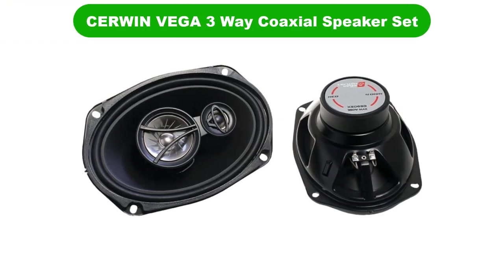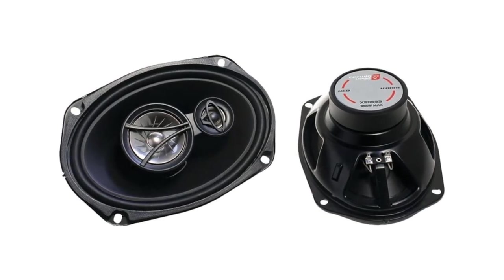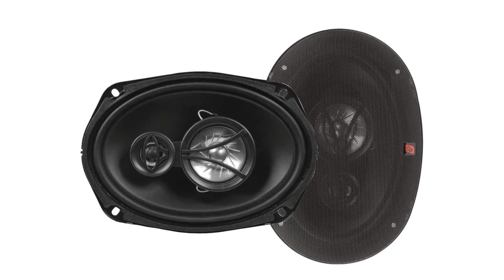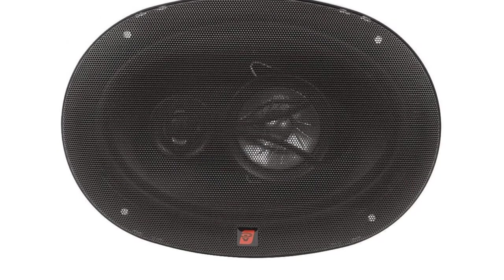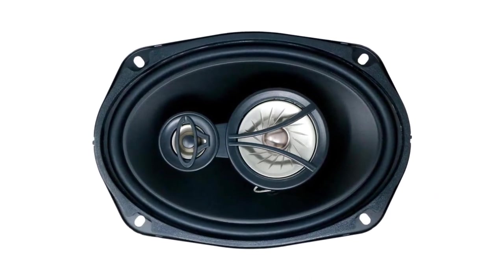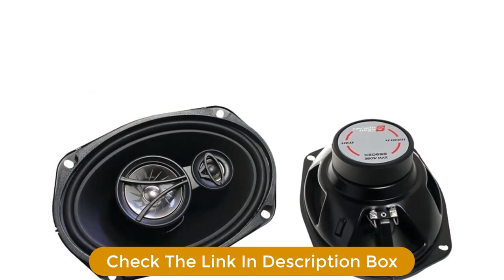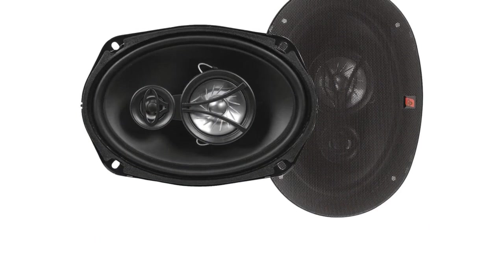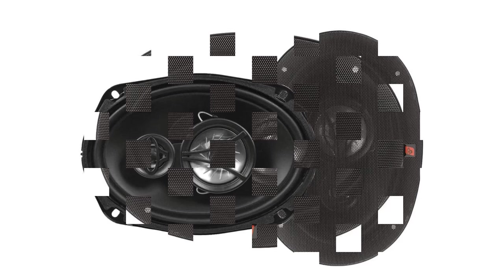Number 5: Last but not the least, our fifth best pick is the Cerwin Vega 3-Way Coaxial Speaker Set. An affordable 6x9-inch speaker comes from Cerwin Vega with the XED693. These 3-way coaxial speakers feature a curvilinear polycone, butyl rubber surround, balanced metal dome with a 2.5-inch midrange, balanced piezo metal dome 0.75-inch CV tweeter, and black coat stamped steel basket. They are rated at 300W max power and have a frequency response range of 50 Hz to 18 kHz. For the price, these are some of the best 6x9-inch speakers you can buy and work great as an OE replacement with the stock head unit. So grab this while you can.